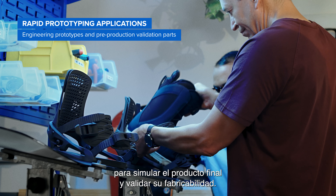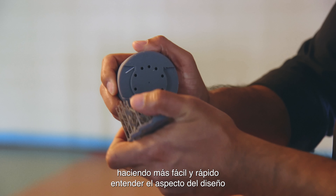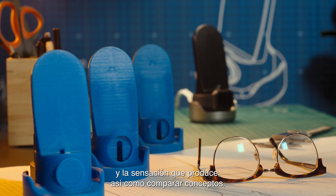Rapid prototyping allows designers to go beyond virtual visualization, making it faster and easier to understand the look and feel of the design and compare concepts side-by-side.